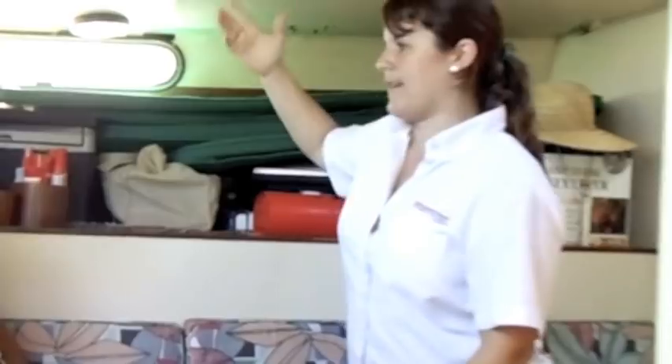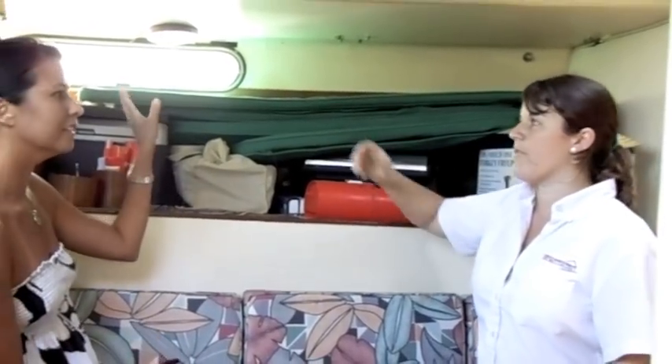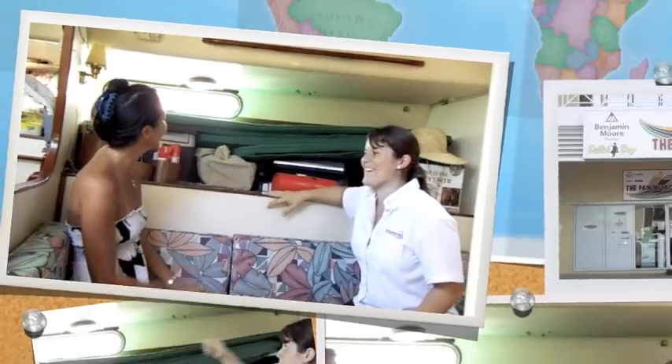So we're going to put a curtain rod up here and hide it with a curtain. When you need it, you just pull your curtain back, grab your stuff, and then slide it back. You can have it as messy as you want in here, but you just hide it. That works well for me, actually. That is a great solution.